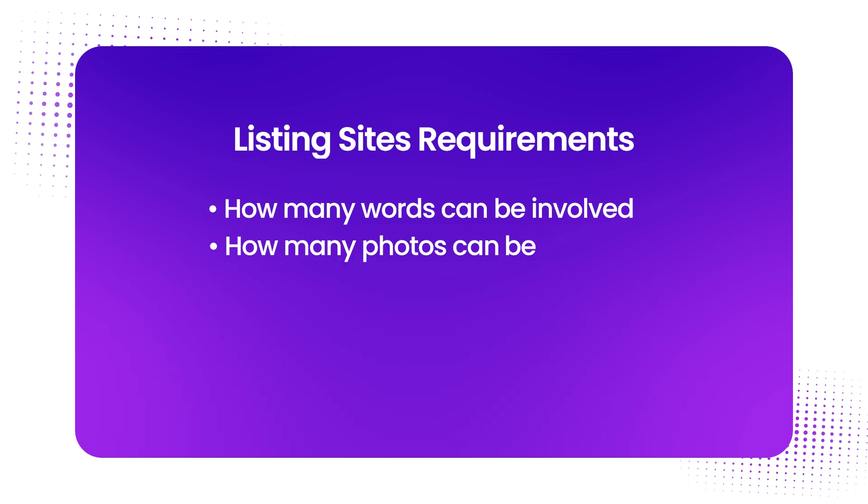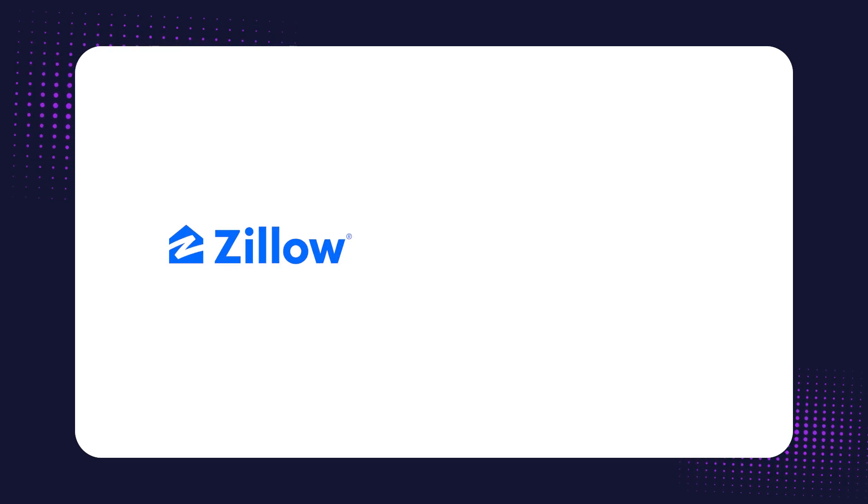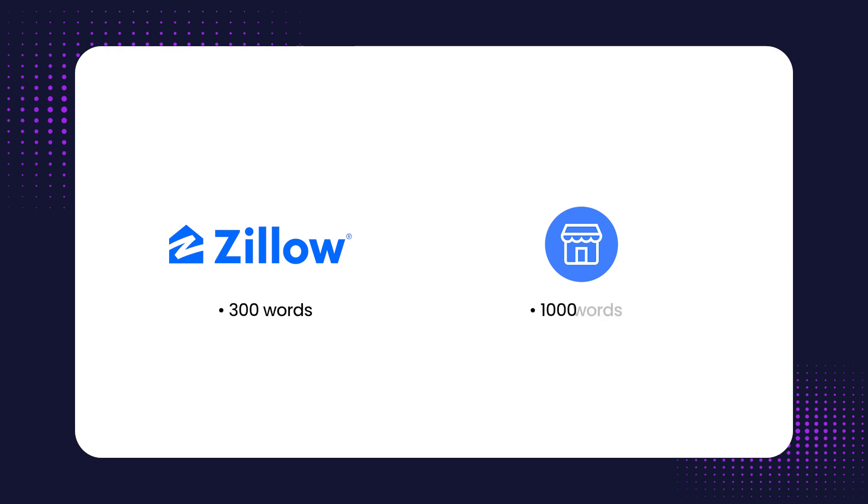Basically, any of these listing sites have different requirements including how many words can be involved, how many photos, and the types of details you can fill out. What our AI does is actually change the description to fit the criteria of each one of these. For instance, if Zillow only allows 300 words but Facebook Marketplace allows a thousand words, you don't just want to copy and paste the same description across all your listings — that's something our AI actually does for you, changing the listing to fit each platform's criteria.